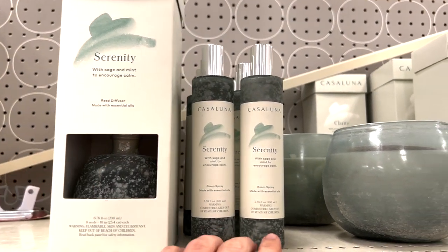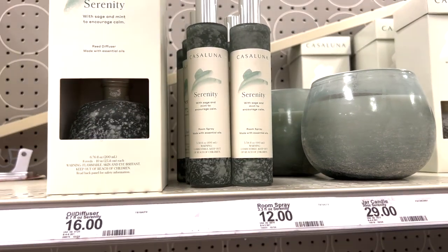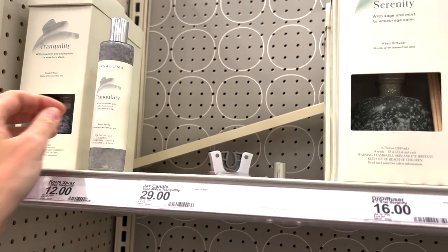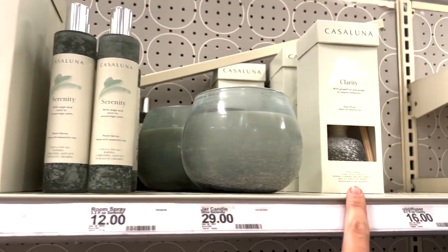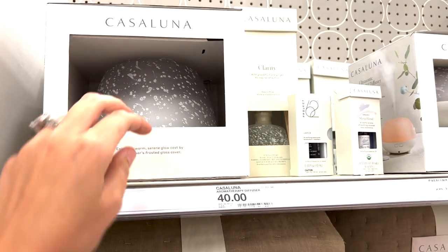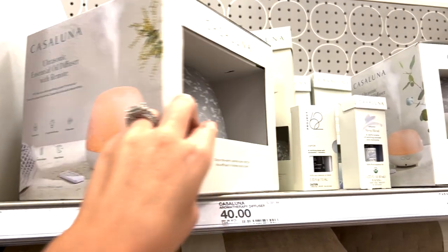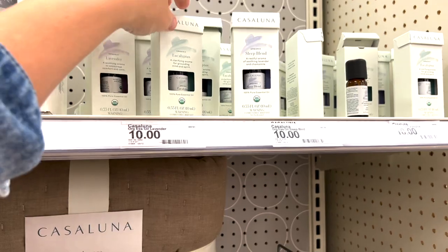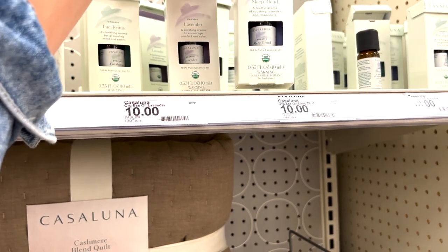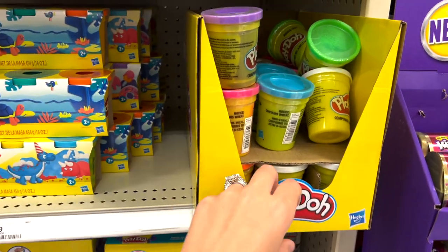I did want to check out Castelluna because they have some really great candles and scents. They use a lot of essential oils in their products which makes their aromas really nice and fragrant. The clarity scent is my personal favorite. I came across this oil diffuser which I've never seen at Castelluna before, and they also have some essential oils. I thought the sleep blend would be interesting to try — it's on my list of items to try out.